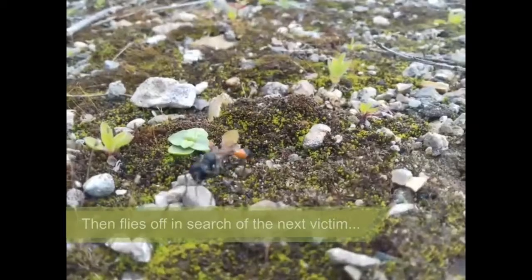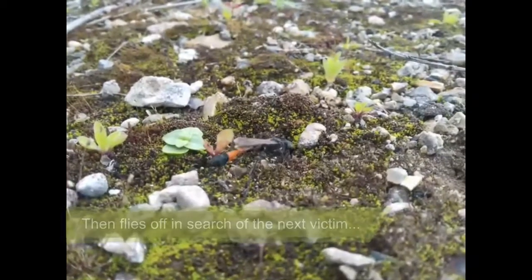And just like that, she flies away to repeat the process all over again — and no caterpillar is safe.